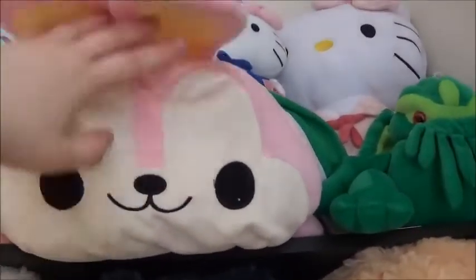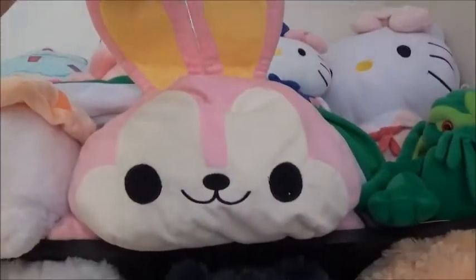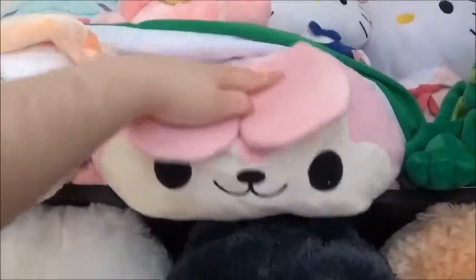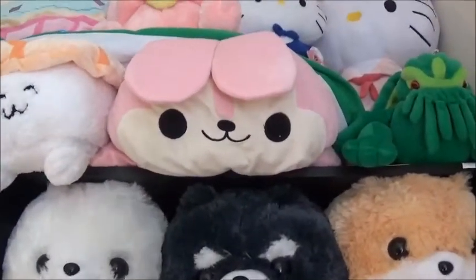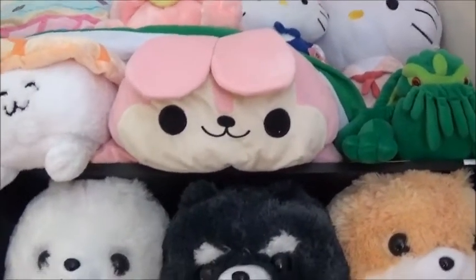It's just super cute — seriously look at those ears. And it's so squishy. When they sent it to me it was vacuum sealed and it was almost flat, because that's how squishy it is.